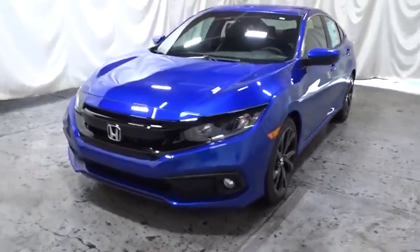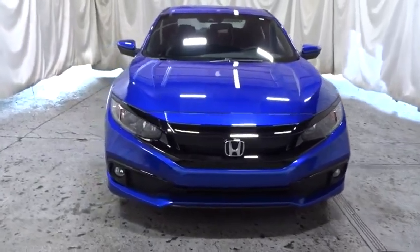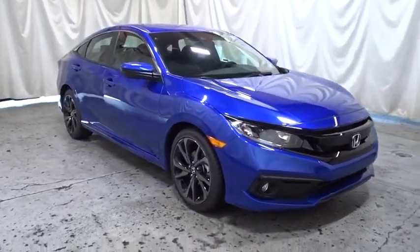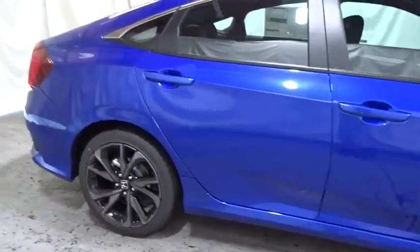Stop by and take a look at the 2021 Honda Civic — practical, awesome gas mileage, and incredibly reliable. This beauty is sure to make you the talk of the neighborhood, so call or drop in for a test drive today.